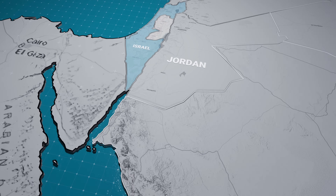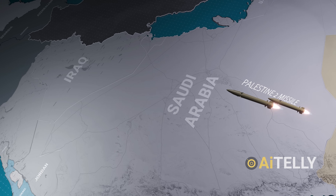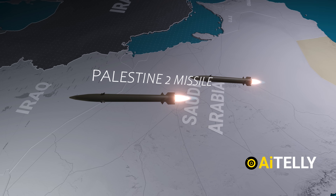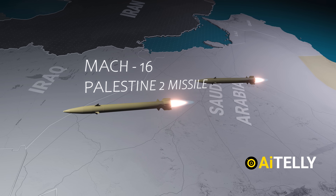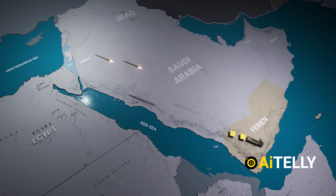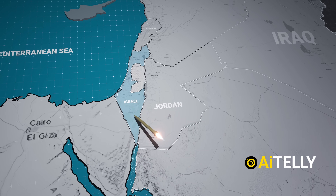It was a startling moment in the ongoing regional tensions when the Houthi launched what they called the Palestine 2 missile, a hypersonic ballistic weapon reportedly capable of reaching speeds as high as Mach 16. At such blistering velocity, the missile was able to travel from Yemen to Israel in mere minutes, giving Israeli and allied defense systems very little time to react.